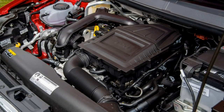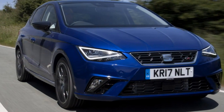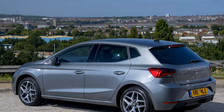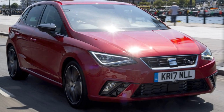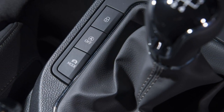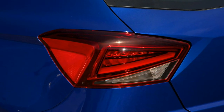Frugal engine range. Buyers are well catered for when it comes to engines, with familiar 1.0-litre three-cylinder units available in a choice of 75, 95, and 115 horsepower forms. The latter two are turbocharged, while a hotter 150 horsepower 1.5-litre TSI petrol is also available. Strong economy is par for the course, with all models returning over 50mpg and low CO2 emissions overall.